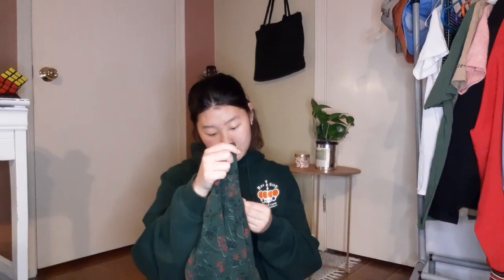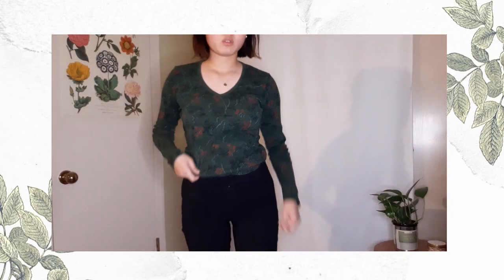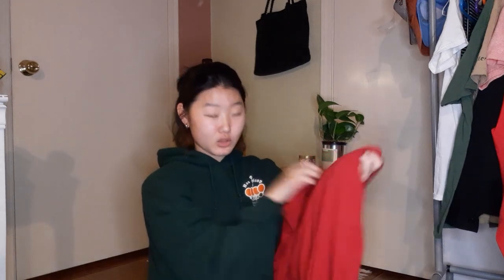Another thing I got at the bins a bit ago was this t-shirt that makes me feel like Lorelei Gilmore. It's this nice green color — same green I'm literally wearing right now. It has a pattern that kind of reminds me of Christmas. I actually went thrifting with a couple of friends after school, but that was a funny story we're not gonna tell.